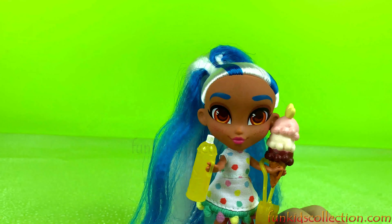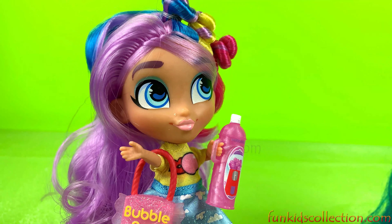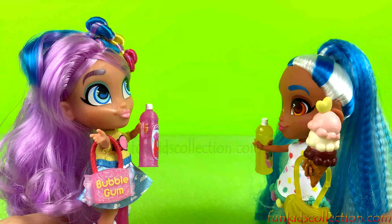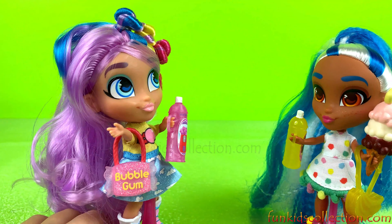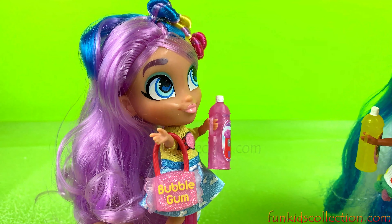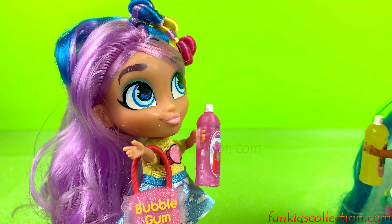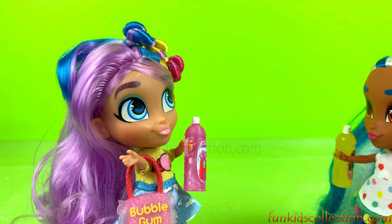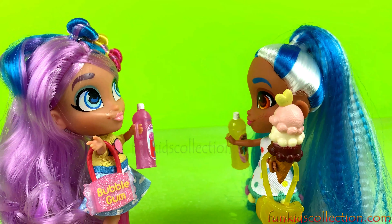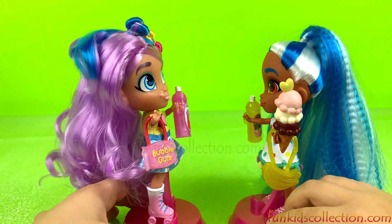Ding dong, ding dong — who's at the door? Hello, Sally's Gone Bananas! Hello, Bubblegum Rainy! I'm so glad to see you. Me too! I love your dress. Thanks. I'm so glad you came because I had nothing to do. I love your hair, it's so pretty. I love your hair too — it's prettier! I love your bag. Okay, let's go and play!